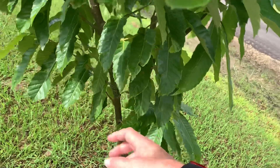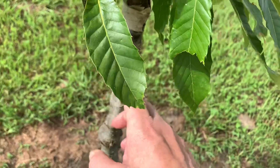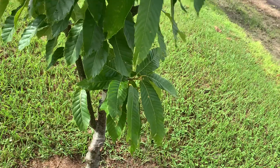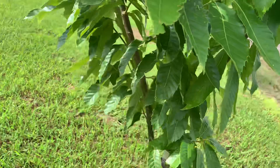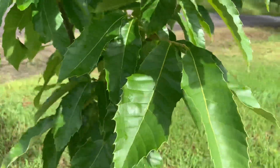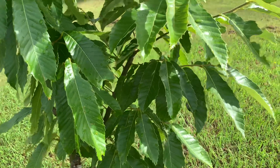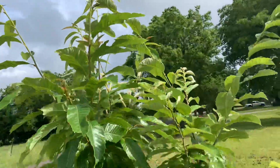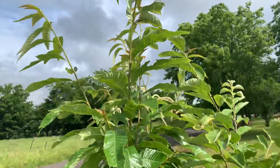I let it go ahead and grow, and I kept this nurse branch on it — it's below the graft union — so it is kind of keeping the actual graft in check somewhat. Hopefully it will keep it from growing as fast as it normally would if it weren't there.